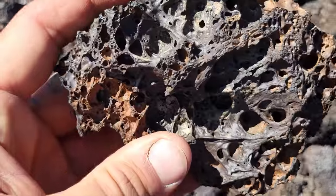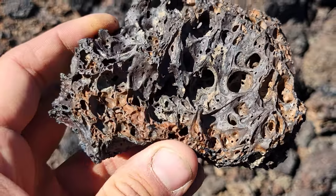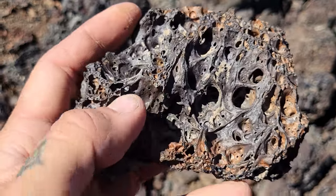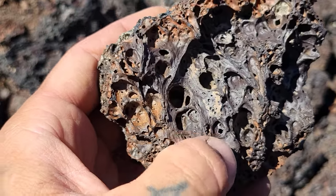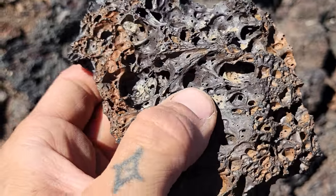Look at how tacky this looks — not like Donald Trump tacky, but tacky tacky, like some sort of putty. Imagine what it was like when this was 1,100 degrees — that's crazy. You could really see the texture and the way it moved just by how this piece cooled.